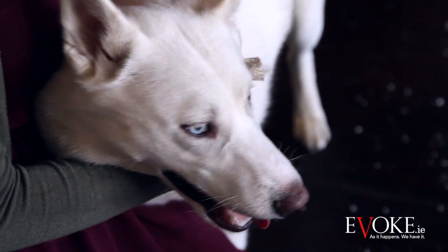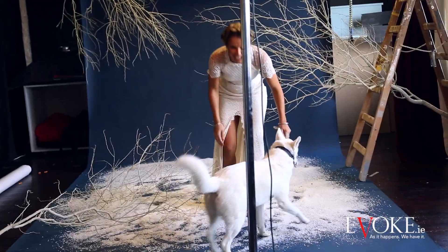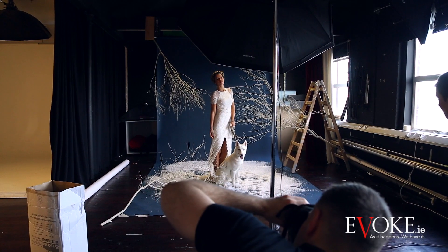We found Skye from a friend of a friend — an all-white husky — which was perfect. I wanted the cover to be really simple and elegant because we had a lot of work done in the background.